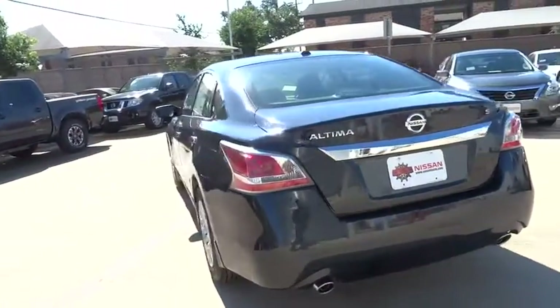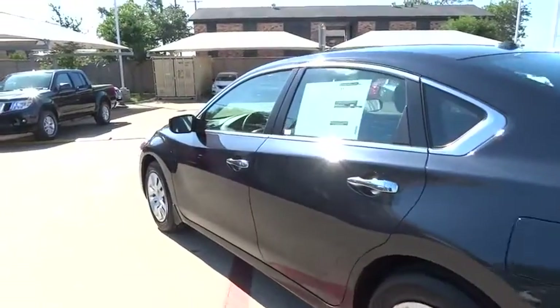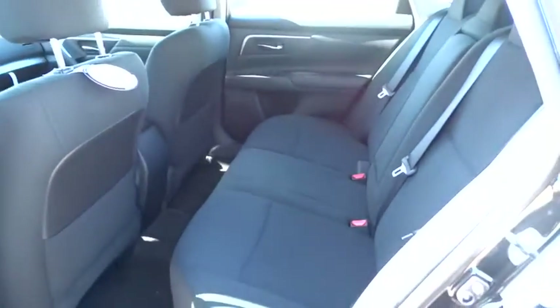Stability control, steering wheel audio control, anti-lock braking system, traction control, air conditioning, power steering, adjustable steering wheel, driver airbag, keyless entry, four-wheel disc brakes, cruise control, AM-FM stereo radio.